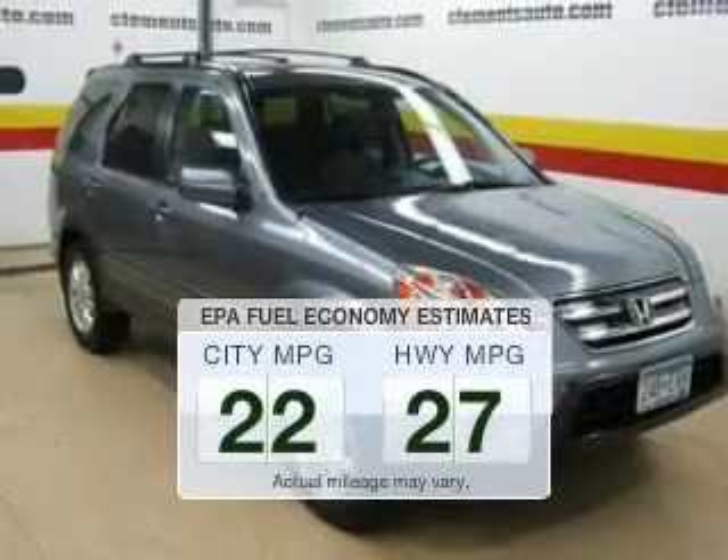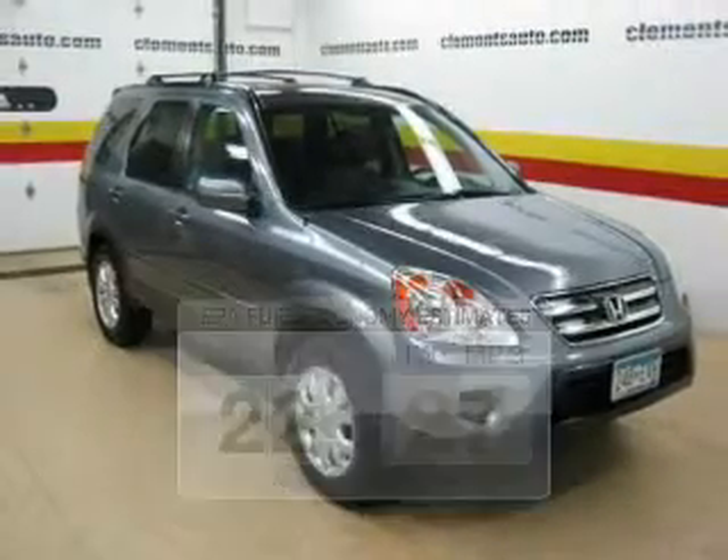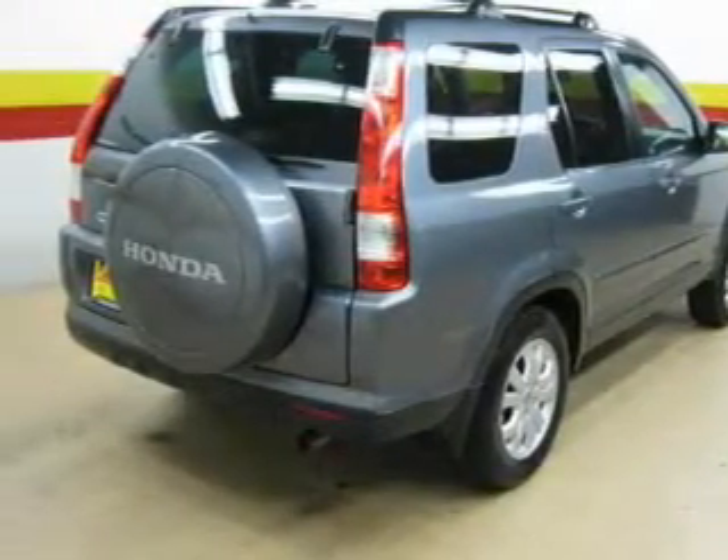Low emissions and the good fuel economy offered in this vehicle are important to you and to the environment. The powertrain includes four-wheel drive with an efficient four-cylinder engine driven by a five-speed automatic transmission.